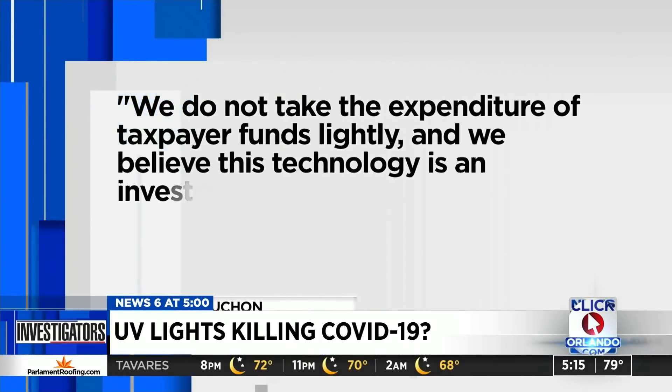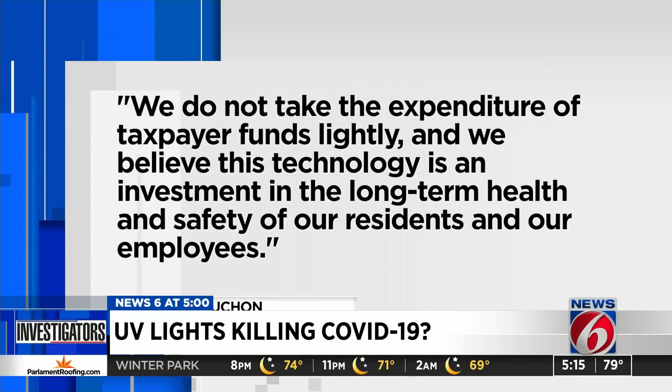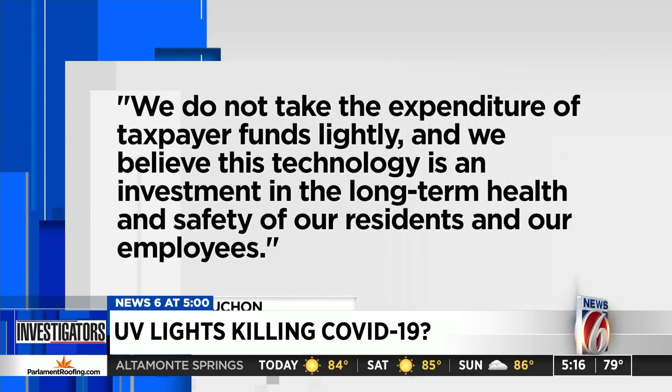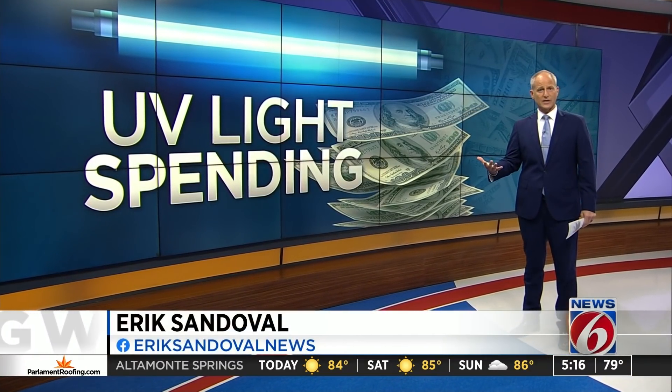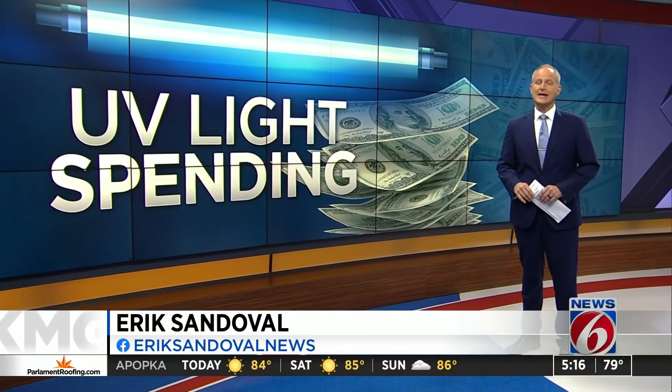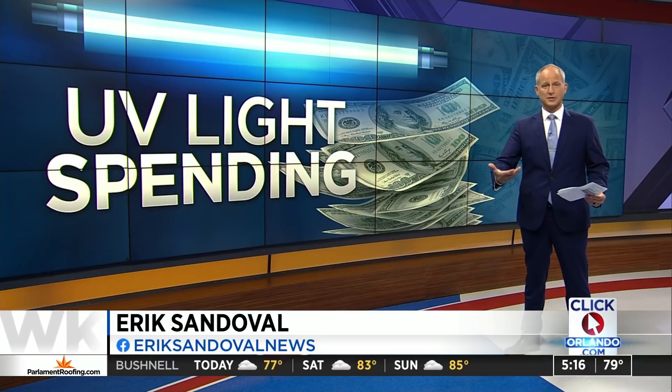Marion County admits it's not a silver bullet. A spokesman telling News 6, "We do not take the expenditure of taxpayer funds lightly, and we believe this technology is an investment in the long-term health and safety of our residents and our employees." Volusia County officials also say they know UV light is not a total solution in the fight against COVID-19, but they're confident it at least serves as an added layer of protection.